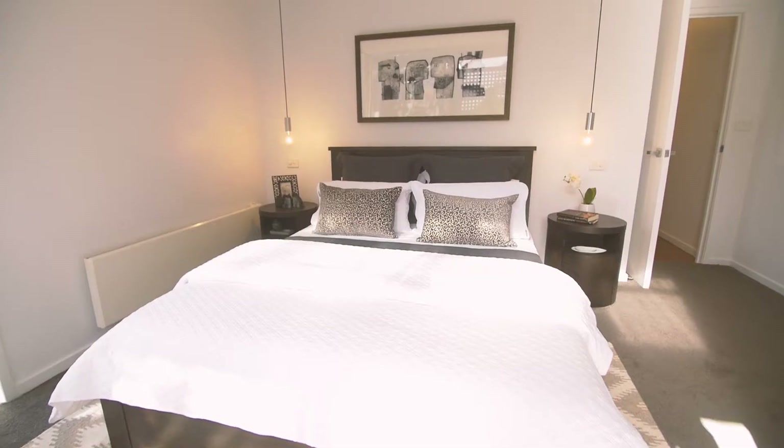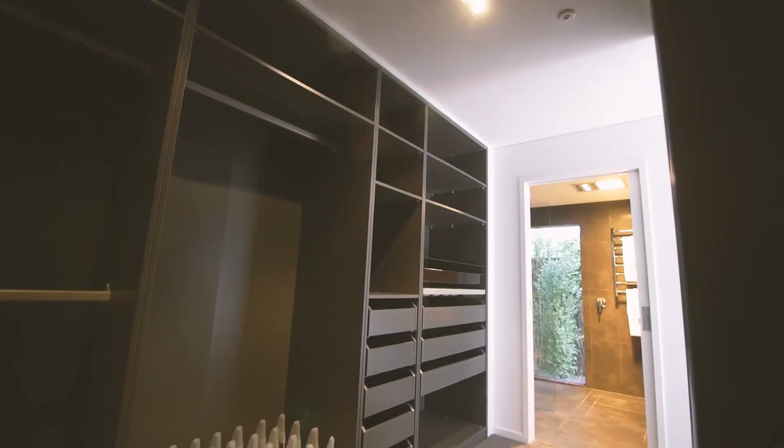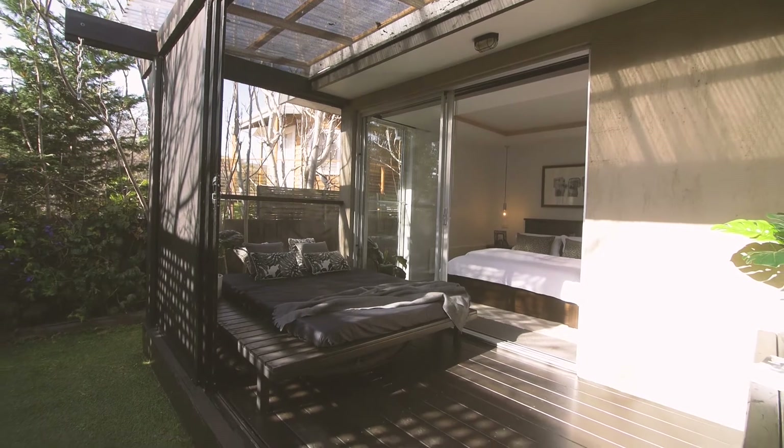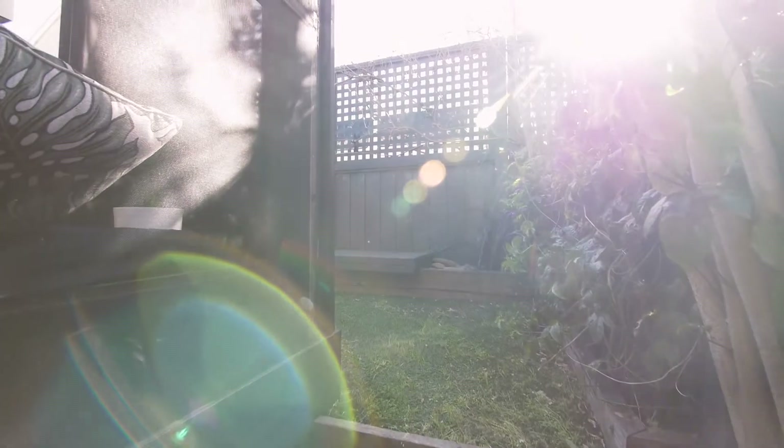Down the hall, the opulent master suite flaunts a penthouse style dressing room, wet room en suite, and a deluxe screened terrace with day bed, television mount, and steaming spa.